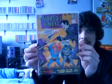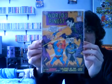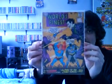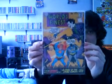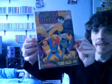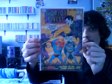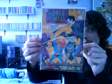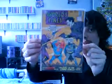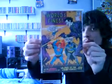This next one is World's Finest number 177 from 1968, and as you can see it's got the Joker and Lex Luthor on the front cover, as well as Batman and Superman obviously. This is actually originally cover art done by Ross Andru, who went on to do a run of The Amazing Spider-Man in the 70s, around about '74, '75. So there's World's Finest number 177.